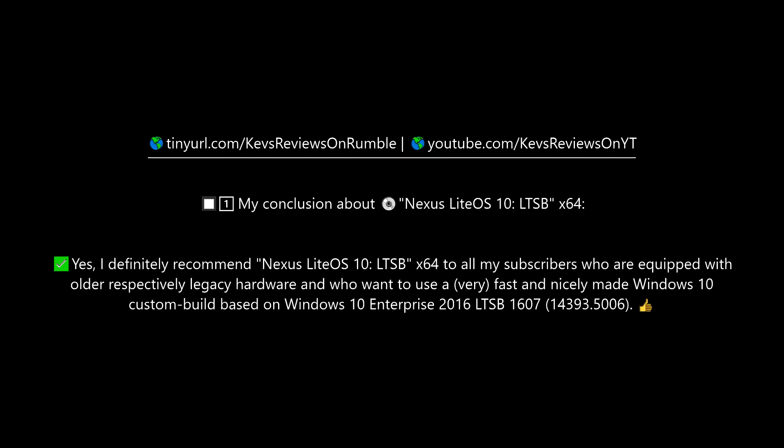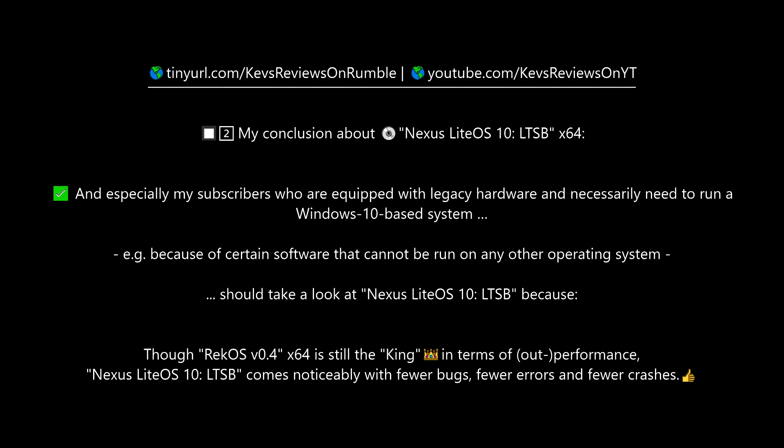I definitely recommend Nexus LiteOS 10 LTSB to all subscribers equipped with older, legacy hardware who want a fast and nicely made Windows 10 custom build based on Windows 10 LTSB. Especially those who necessarily need to run a Windows 10-based system — for example, because of certain software that cannot run on any other OS — should definitely take a look at Nexus LiteOS 10 LTSB, since though RECO S0.4 is still the king in terms of performance, Nexus LiteOS 10 LTSB comes noticeably with fewer bugs.